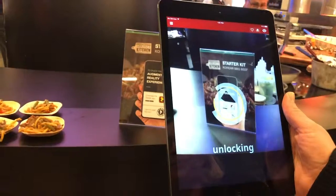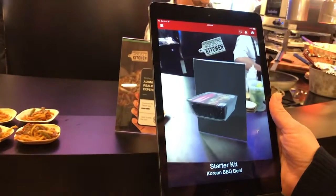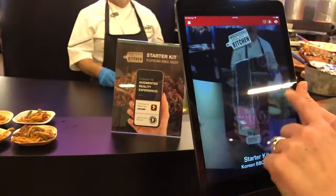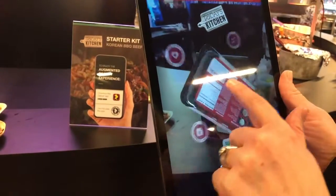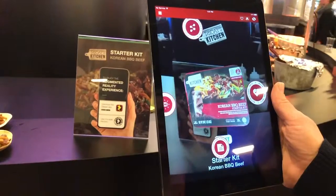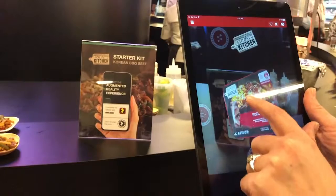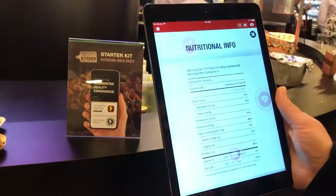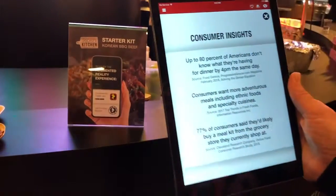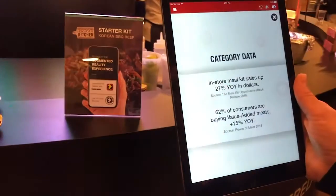You can walk right up here, zap the code, and we'll be able to look around and rotate the packaging. This is the product that the chef is cooking up for us right now — this is our Korean barbecue beef starter kit. It has a sauce, a protein, and a pasta, so it's all ready to go within 20 minutes. You can click more information to get the nutritionals, some consumer insights behind the product, and also some category information.